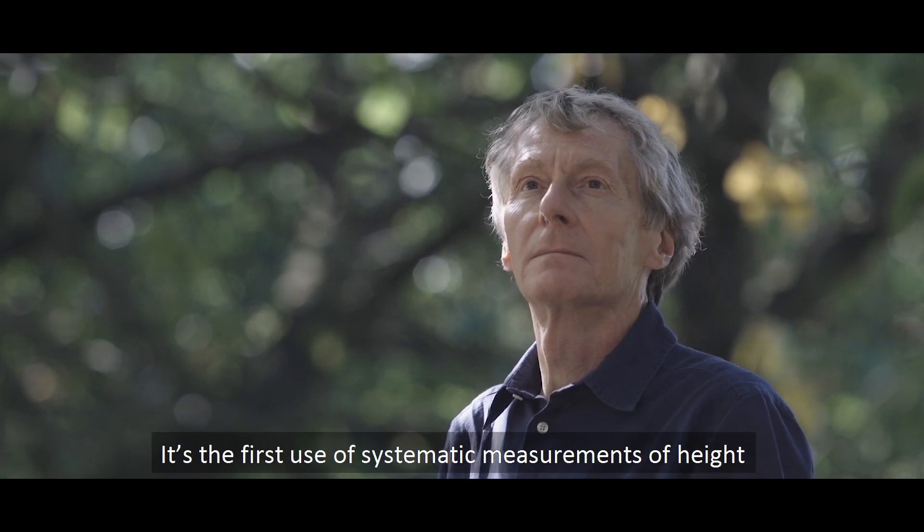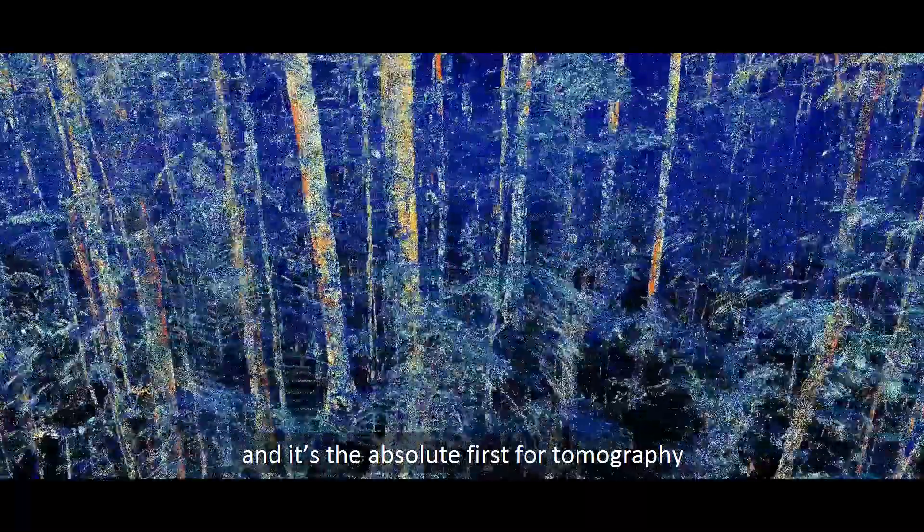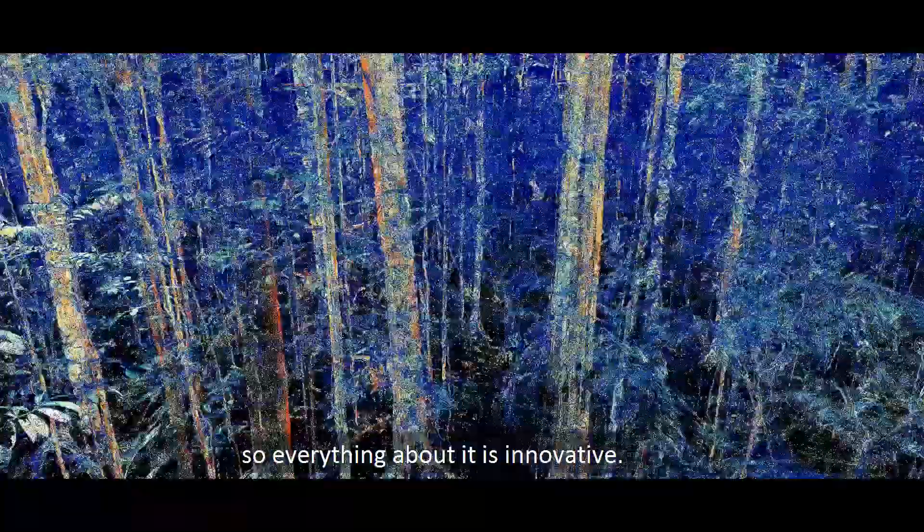This is the first use of systematic measurements of height from radar using this technique, and it's the absolute first for tomography. So everything about it is innovative.